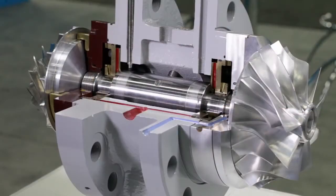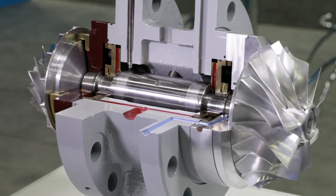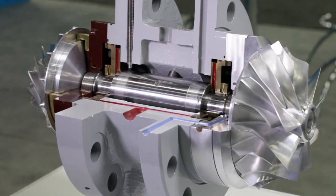They actually form the biggest part of the machine, but the critical parts are all in this relatively small part. This is the bearing housing. You see the shaft running through the middle connecting the expander wheel and the compressor wheel. All the power produced by the expander wheel goes right through the shaft to the compressor wheel where it's absorbed.